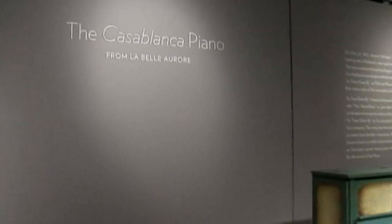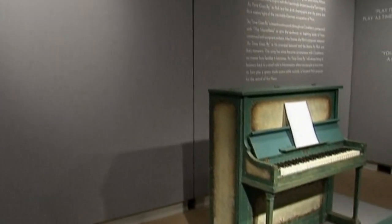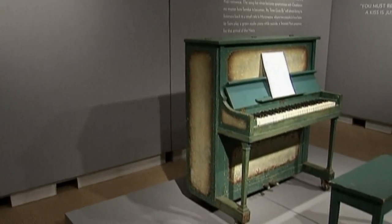This really is the symbol of the movie — it's one of the greatest romantic movie props of all time. The sale of the piano coincides with the 70th anniversary of the 1942 Oscar-award-winning film.